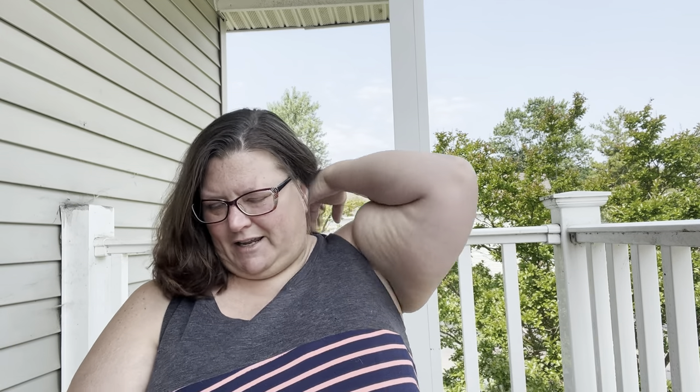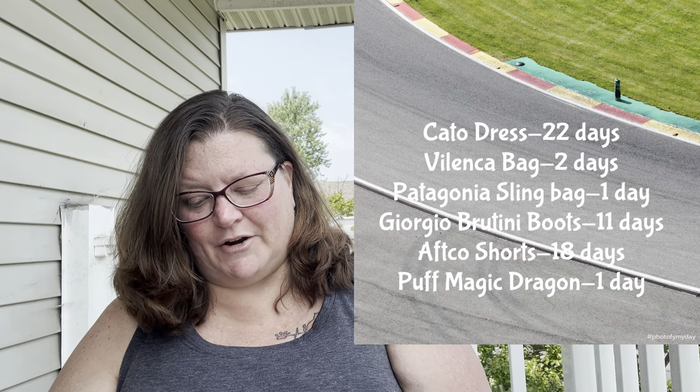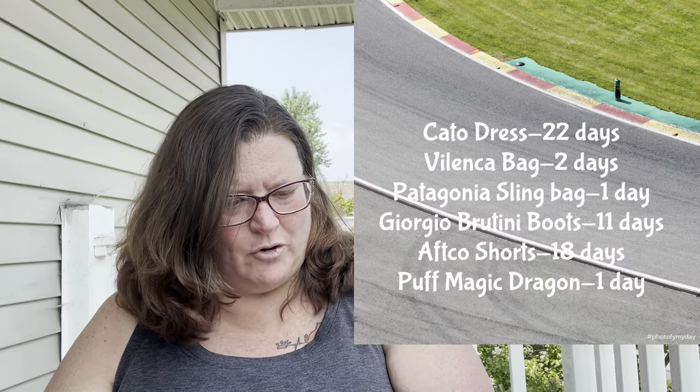Now let's move on to the fast lane — items that sold in under 30 days. These are the kinds of flips I love. They're not always high-money, but I like moving things quickly. I'll also highlight which fast-lane items also sold for over $25 — those are the best kind.